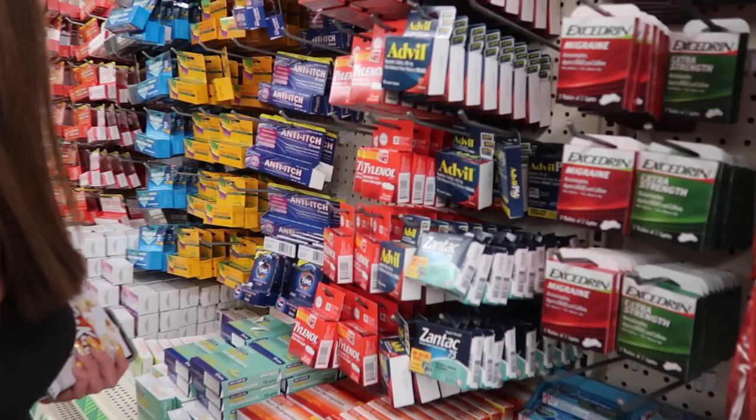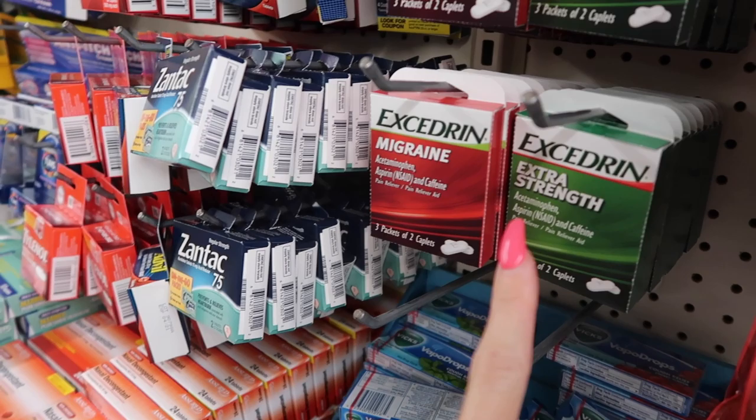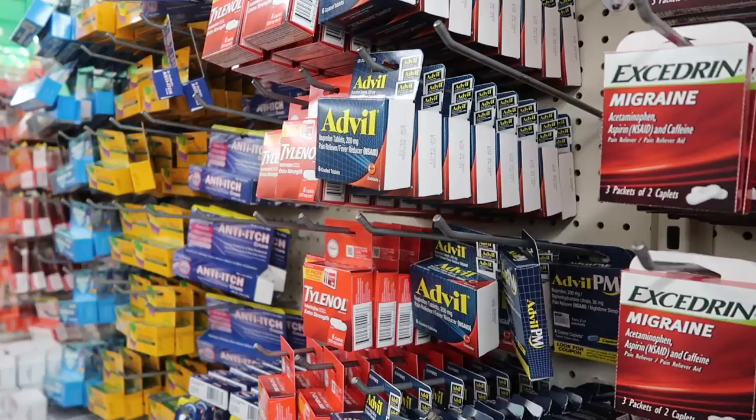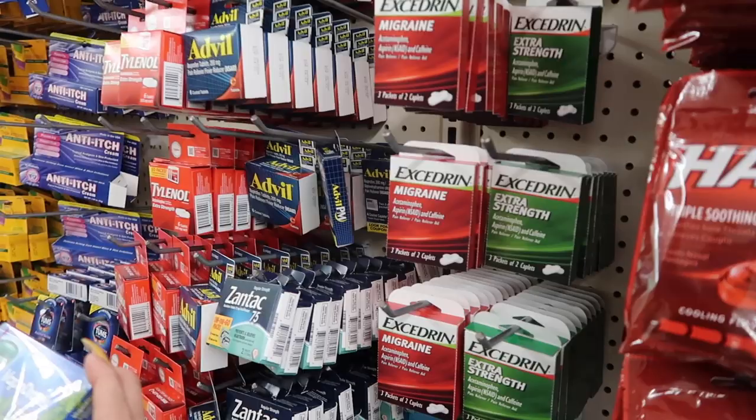We're walking down the health aisle — we finally made it here. They have Tylenol, Advil, Zantac for heartburn, and Excedrin. Excedrin is the only thing that works for headaches and migraines. Maya's had Excedrin before when she had a really bad migraine and it worked great. So she's going to get Excedrin to deal with those nasty headaches during period time.